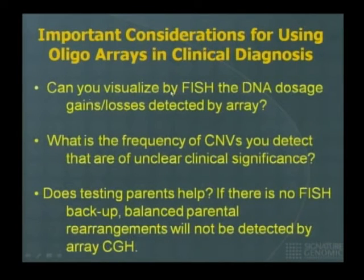The problem is that if you have a limited number of oligos and pack more in one locus, you allow other areas of the genome to have less coverage. It's a balance between how much data you want to generate, how much you want to interpret, and which areas of the genome are of most clinical importance. The other consideration with oligo arrays is: if you identify deletions or duplications smaller than the size of a clone usable for FISH, can you visualize the abnormality, and if not, can you use other molecular technologies? And what is the frequency of copy number variations of unclear clinical significance that you will detect?